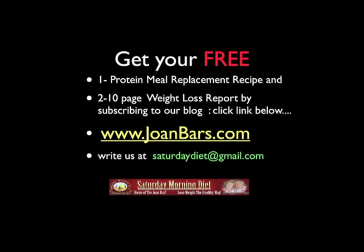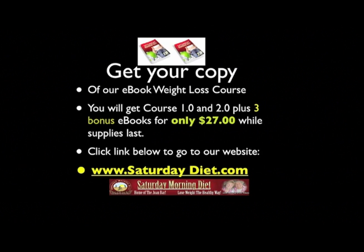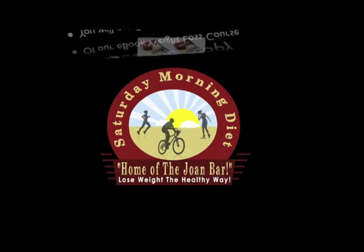If you have any questions or would like anything answered, please send me an email at SaturdayDiet at gmail.com. Thank you and good luck with your deep breathing exercises. Get your free protein meal replacement recipe and 10-page weight loss report by subscribing to our blog. Click on the link below at joanbars.com or write us at SaturdayDiet at gmail.com. Bye-bye.